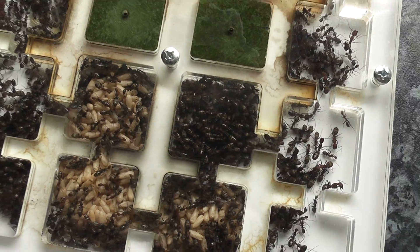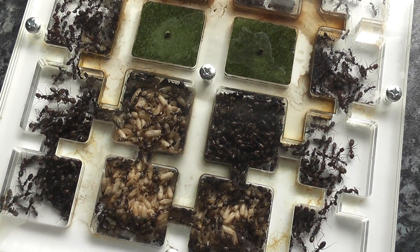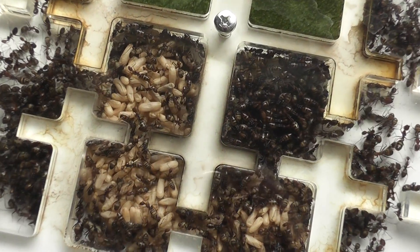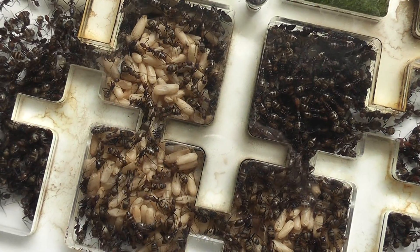As the nest is pretty full already, I think they're going to have to start using the extension nest a bit.